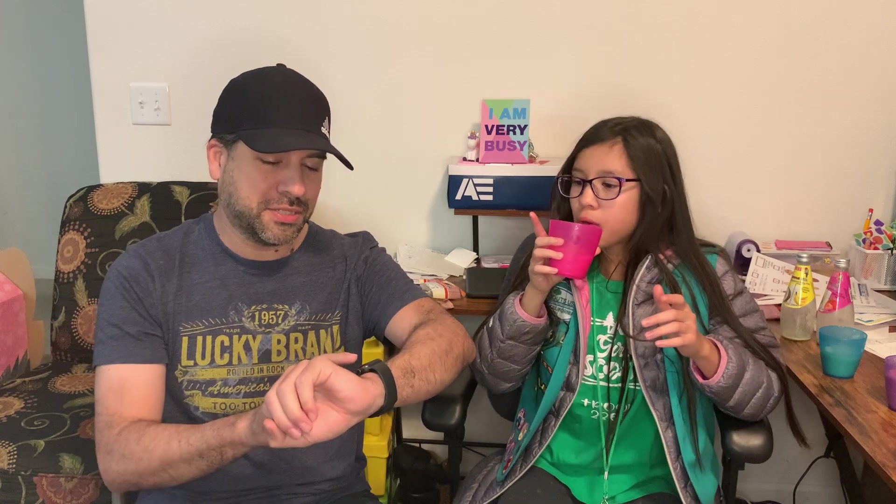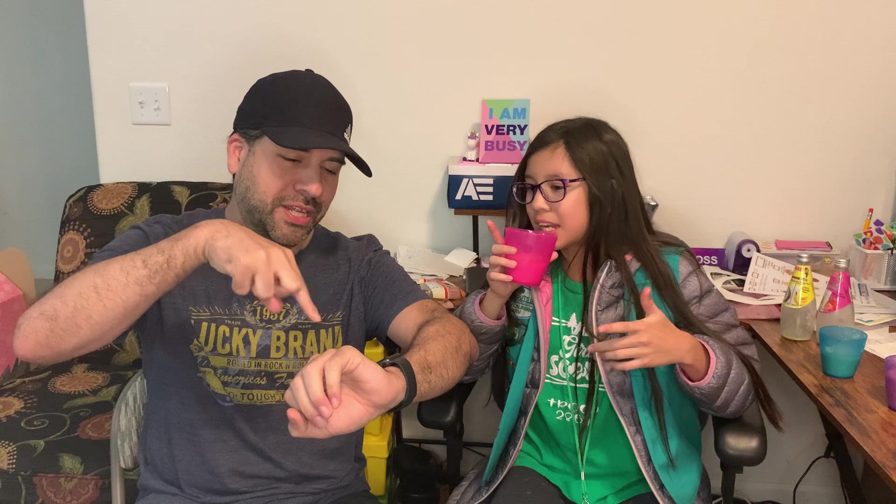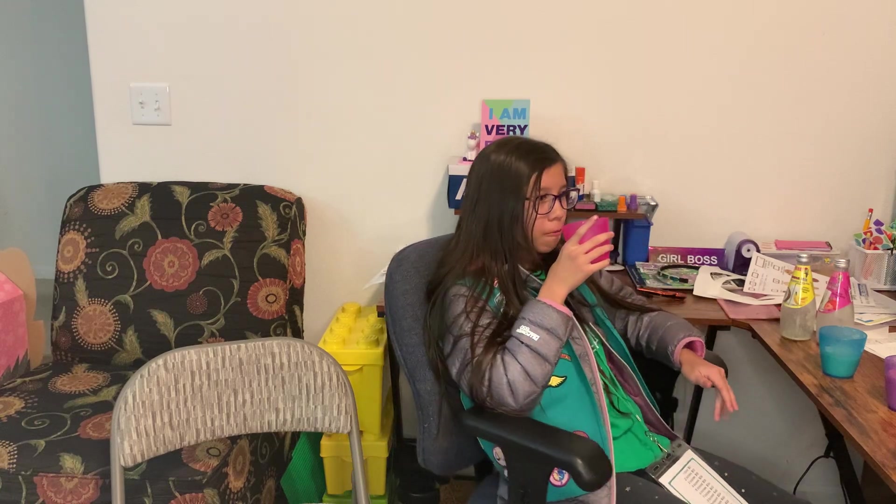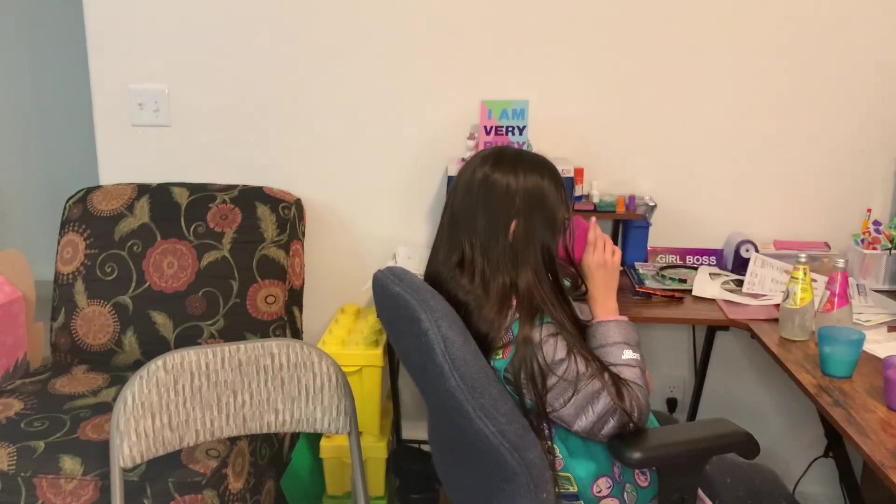Alright, let's say adios! Bye, bye, bye. Thank you!